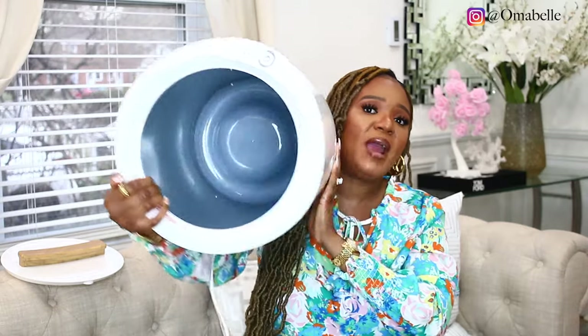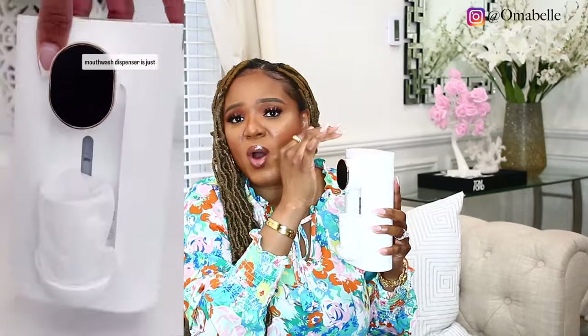I also have this mouthwash dispenser — look how sleek and chic. All you need to do is pour in your mouthwash. If you're used to mouthwash splattering all over your countertop, this avoids that. It comes with two cups — you place the cup in here, and there's a sensor that detects it and automatically dispenses the mouthwash. Then you go ahead and use it.